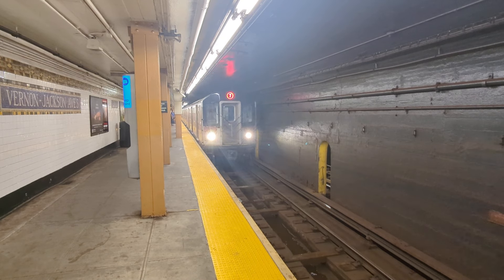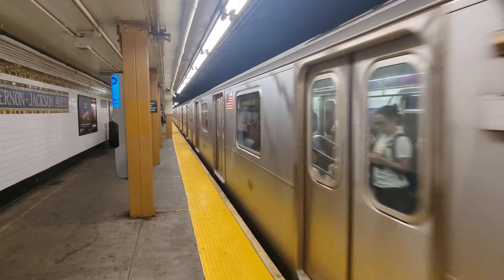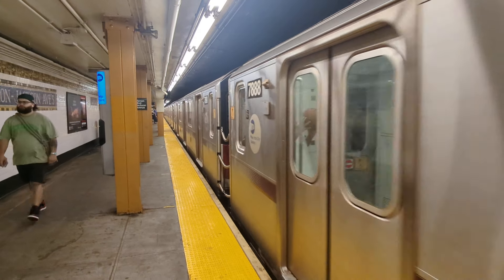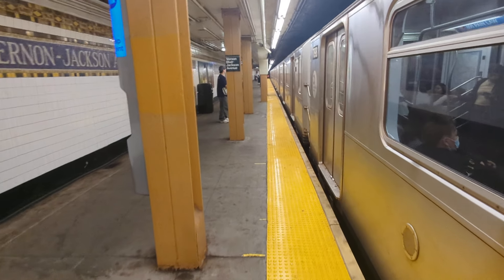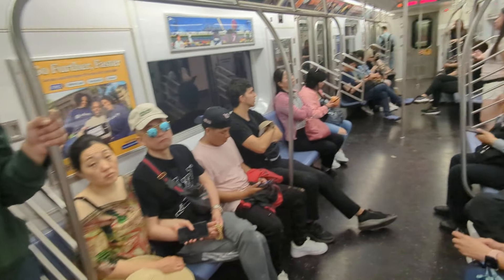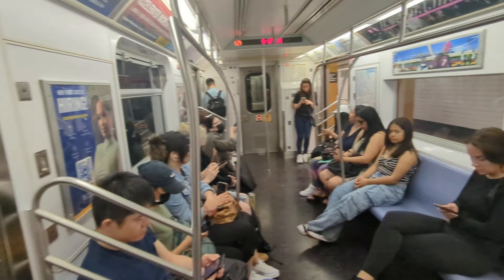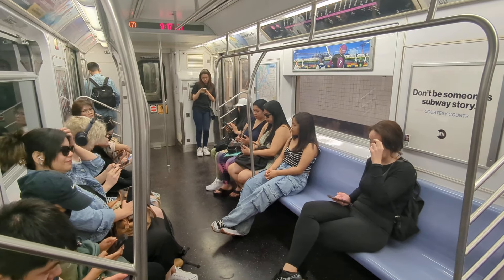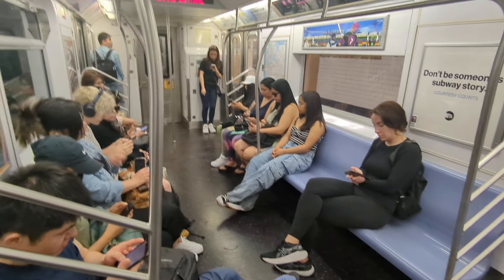We're going to take this into Grand Central and then transfer to an uptown train, go up to 68th Street. It's Saturday morning — it's 9:17 and we should be arriving about 9:20.